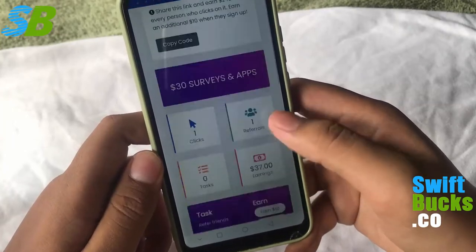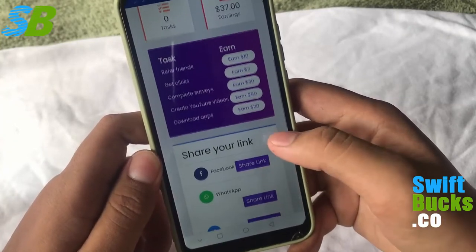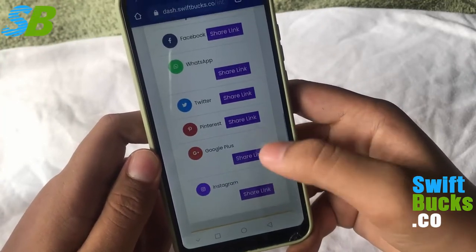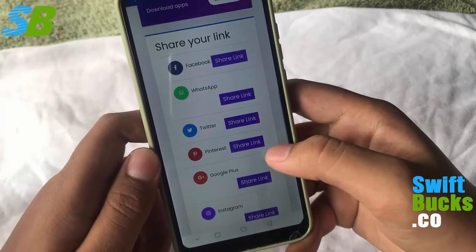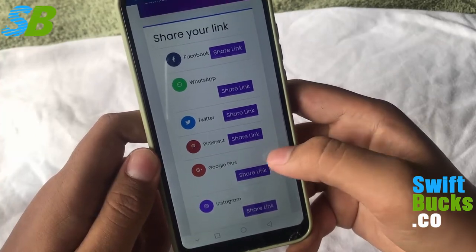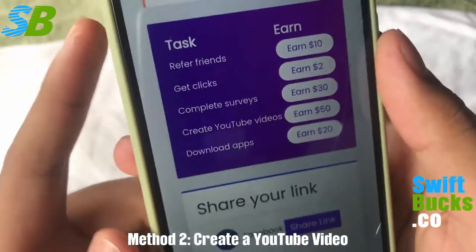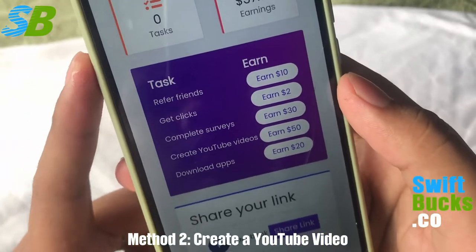When you scroll down you can see your earnings and more ways to earn money. Here you can see where you can share your invitation link, where you can get up to $12 per sign up. You can also create a YouTube video like this one and earn up to $50 per video.